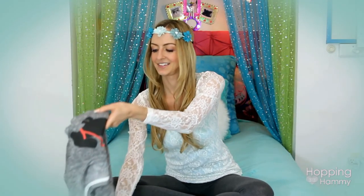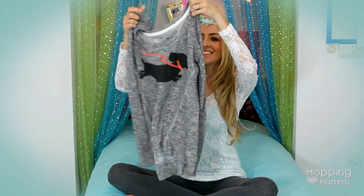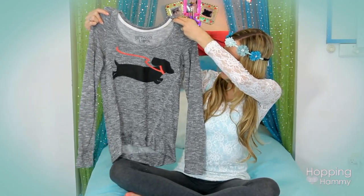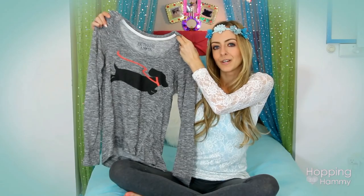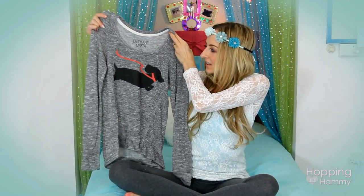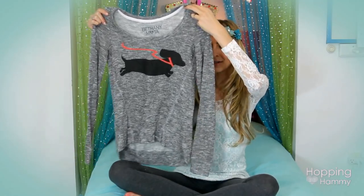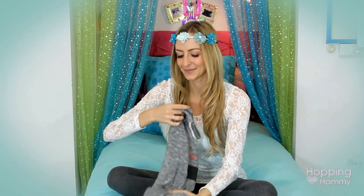And then I found this, which I squealed about, because it has a little dachshund on the front and it's gray with black and red, so I can wear it with like black leggings or red pants or something like that. It's from Bethany Moda's clothing line apparently, but I don't shop at the mall so I don't know - this is just from Goodwill, but I liked the little dachshund on the front.